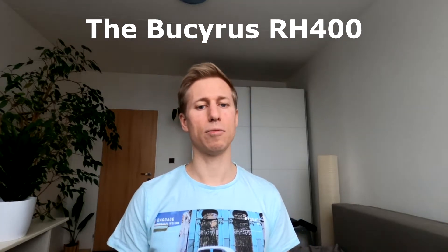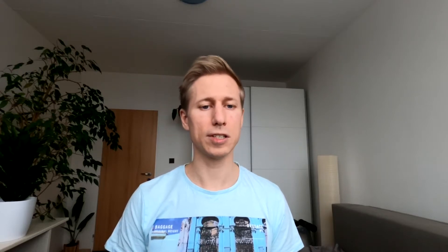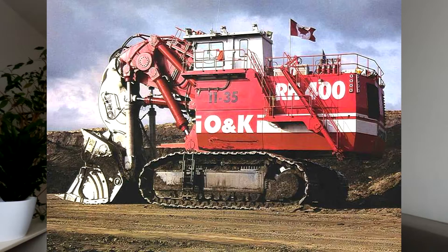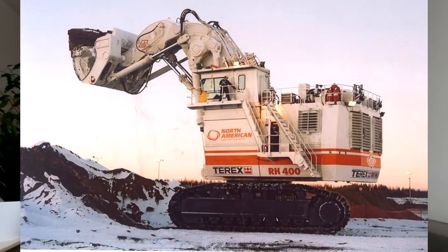Bucyrus have two entries on our list of biggest mining excavators and for a good reason. Bucyrus, now owned by Caterpillar, is said to hold the title of the world's biggest hydraulic excavators. This monster is a front shovel excavator and weighs in at around 980 tons. It also has an undercarriage width of 8.6 meters and a crawl range of 11 meters.